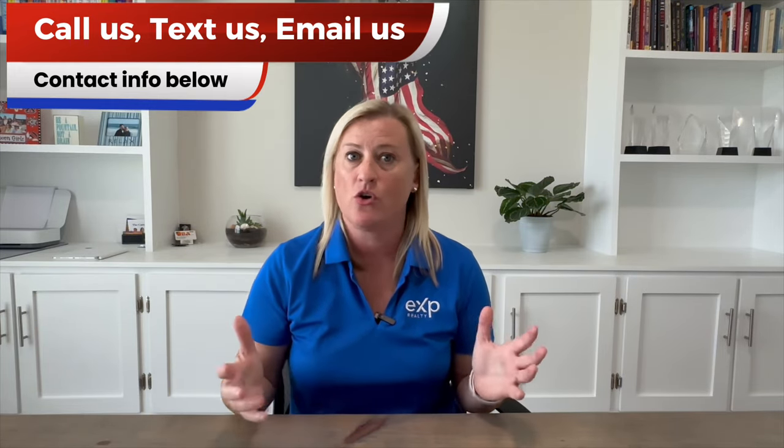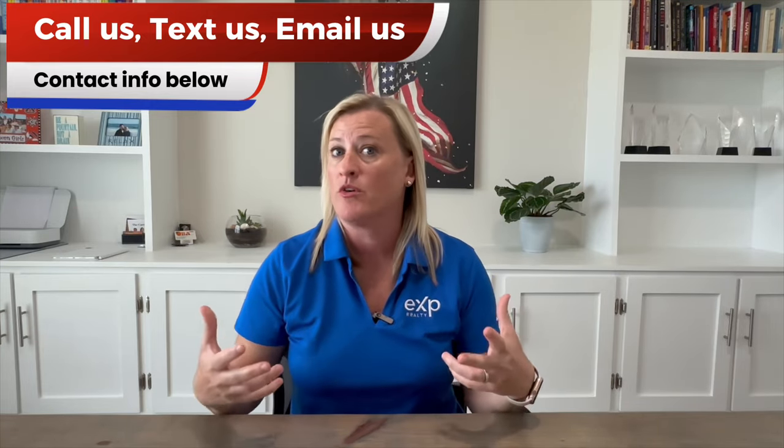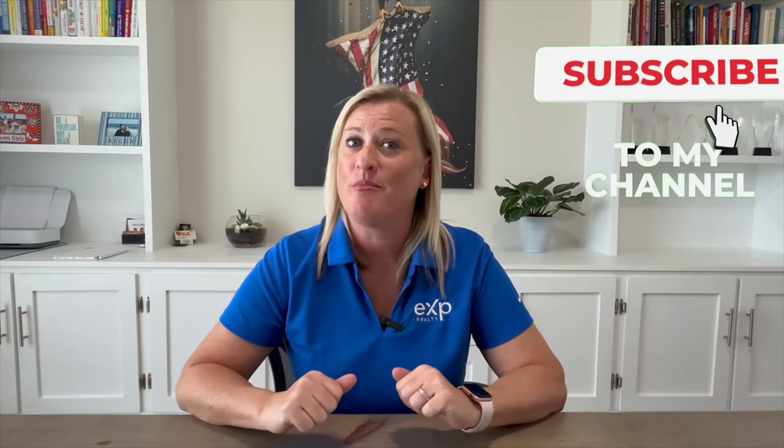If you'd like more information on this type of product, please give us a call, shoot us a text, email us, or set up a Zoom with us. This is something I really enjoy personally and have personally invested in, as well as a number of my really good clients. Hope you enjoyed this video and found it useful. Be sure to hit the like button, subscribe button, and ring the little bell so you can be one of the first to learn everything there is to know about what it's like to live, vacation, and invest here.